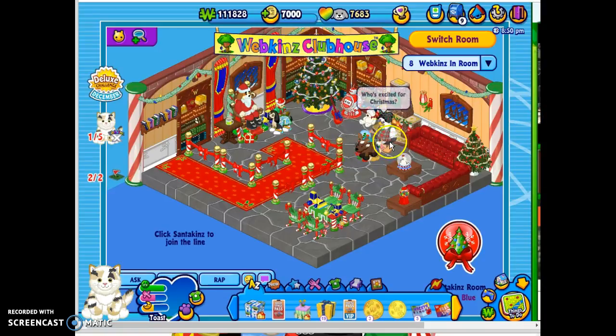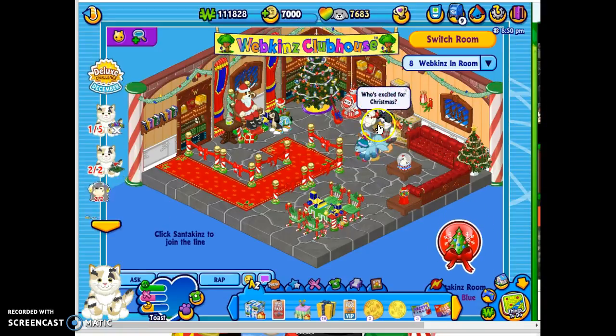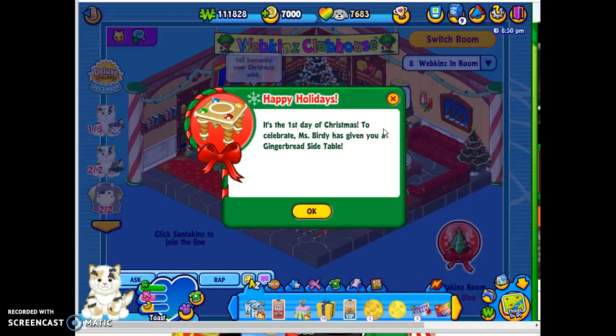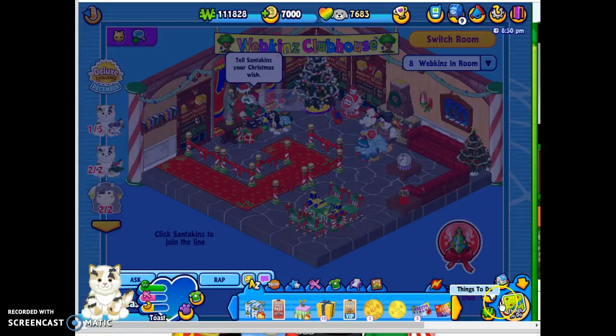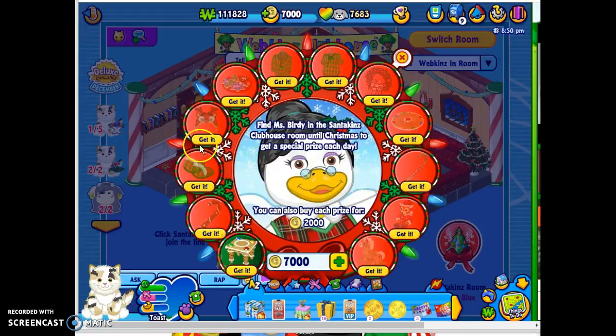Here's where Mrs. Birdie is, and here is the Countdown Catalog. If we just go over and click her, we got a Gingerbread side table for our first prize. Here are all of the other prizes that you can get.